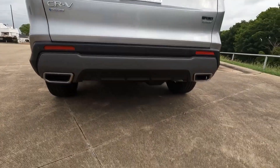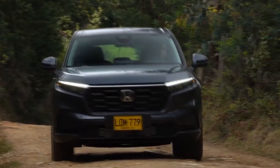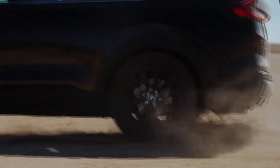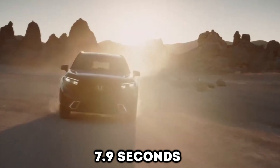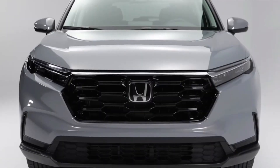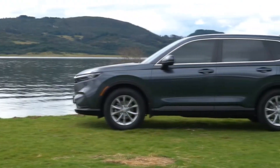The second powertrain option available is the CR-V Hybrid, which pairs a 2.0L 4-cylinder with two electric motors, producing a system total of 204hp. This setup provides respectable acceleration, with the Sport Touring Hybrid hitting 60 MPH in just 7.9 seconds — pretty nippy for a non-performance-oriented SUV. This could indicate what's to come for future CR-V models, as Honda continues to innovate and improve their engine technology.